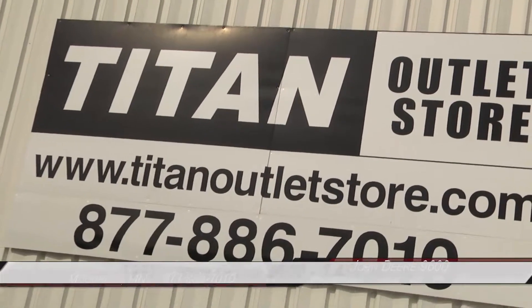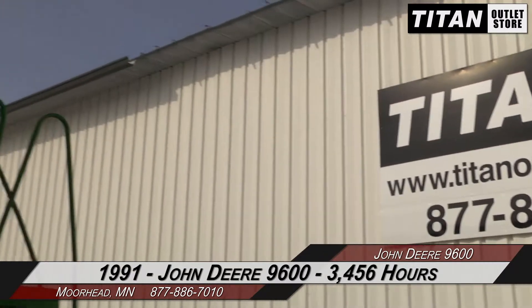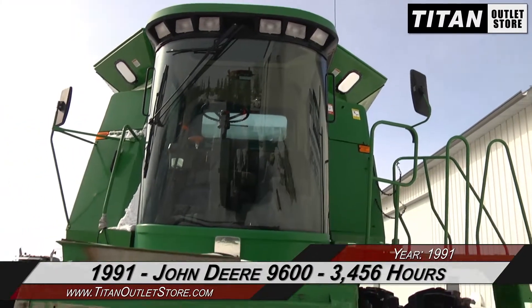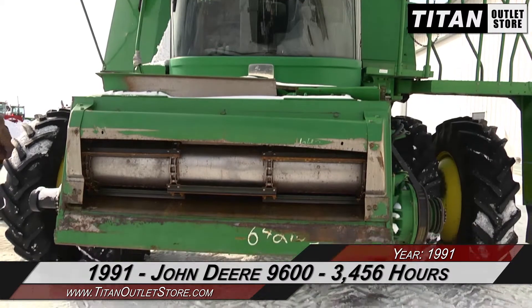Hello and welcome to the Moorhead Titan Outlet Store. In today's video, we are demonstrating a 1991 John Deere 9600 with 3,456 separator hours. Let's take a closer look at the features on this combine.